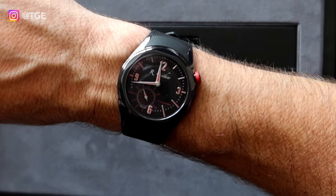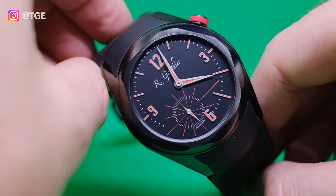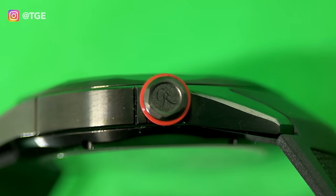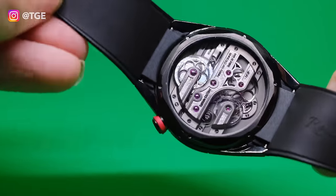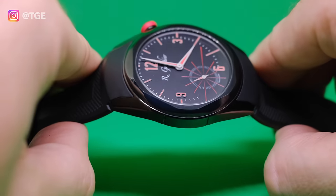Noteworthy features include the original placement of the crown at 2 o'clock, in order to increase comfort when worn on the wrist. I wear mine on the right wrist — many will say that's the wrong wrist, but it works really nicely. I find often when I'm in the gym or on my bike, the crown can interfere on the left wrist. So I wear it on the right anyway, and it's super comfortable — you don't feel the crown there whatsoever. The crown is equipped with a red rubber ring, making it easier to manipulate and adding a dash of colour. The lugs are angled slightly inwards so it seamlessly integrates the rubber strap, reinforcing the sporty-chic vocation of this piece.